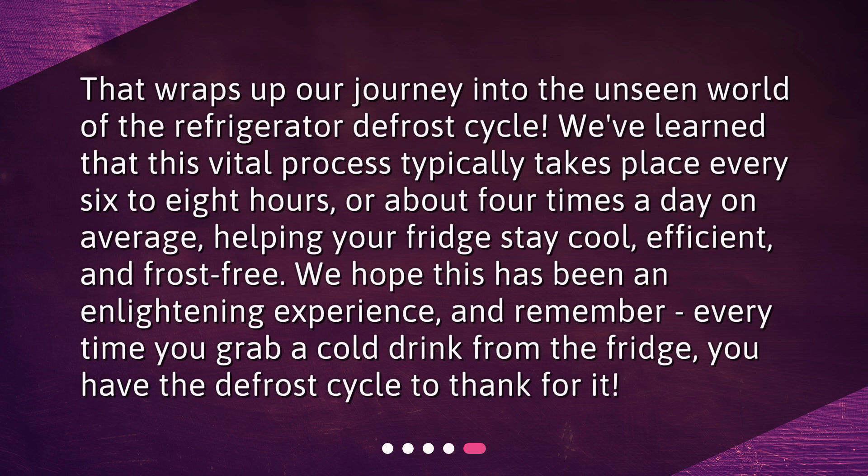That wraps up our journey into the unseen world of the refrigerator defrost cycle. We've learned that this vital process typically takes place every 6 to 8 hours, or about 4 times a day on average, helping your fridge stay cool, efficient, and frost-free.